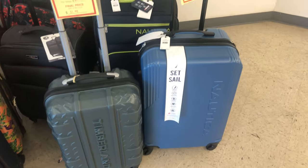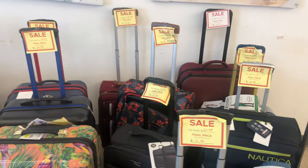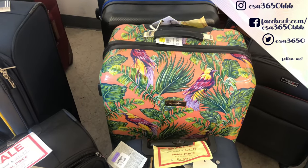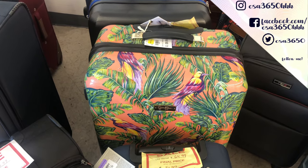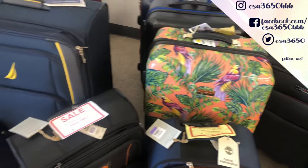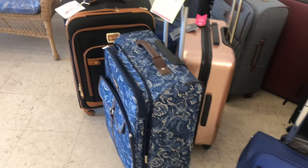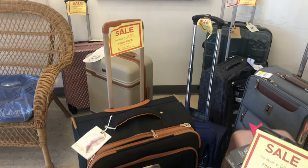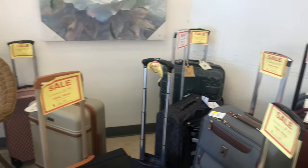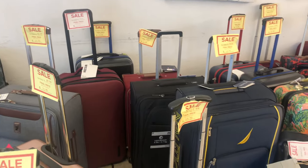They have luggage on sale — Nautica is 51, and I see 39.99. Oh look at this Jessica Simpson one, it's 40 but 20% off. That Jessica Simpson is 55, and the Incline in the corner is 59. They have a good sale on luggage if you're looking for some.